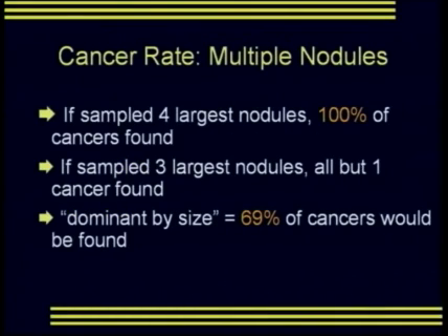In this patient series, if we had sampled the four largest nodules, we would have found 100% of the cancers. If we stopped at the three largest nodules, we would have found all but one. However, if we chose the nodule dominant by size only, just 69% of cancers would have been found.